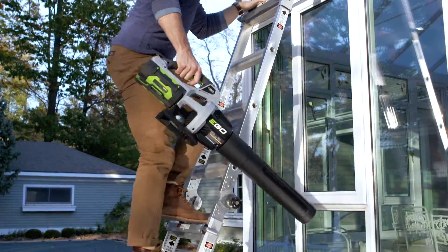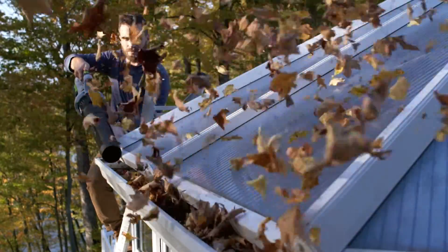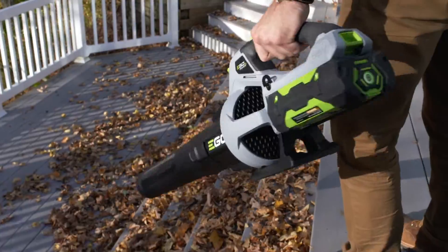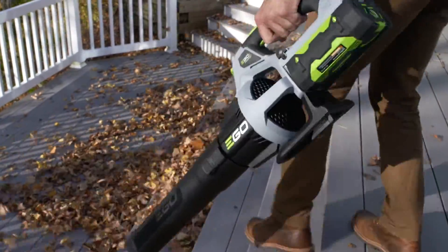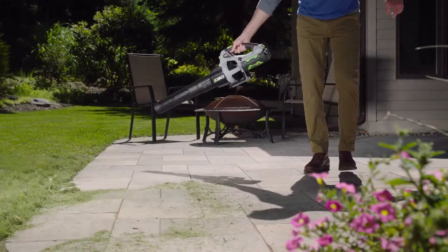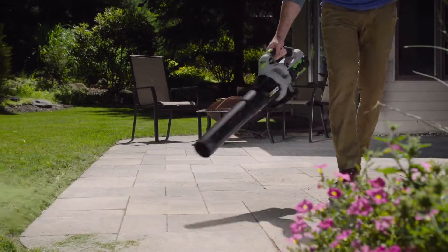Weighing in at only 7 pounds, the newly redesigned Ego Power Plus blower is not only more powerful, but incredibly lightweight. Equipped with an all-new high-efficiency brushless motor and 2.5-amp-hour battery, runtime has been extended to 75 minutes on a single charge.